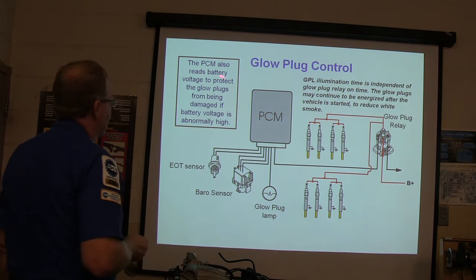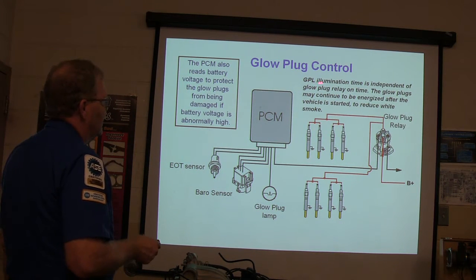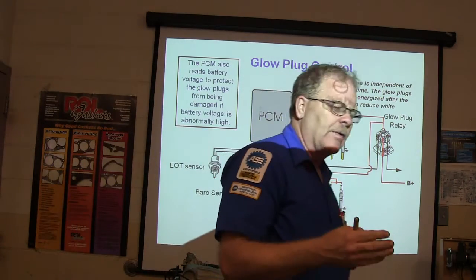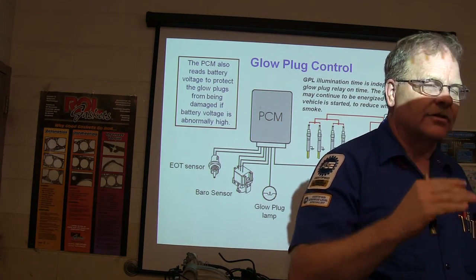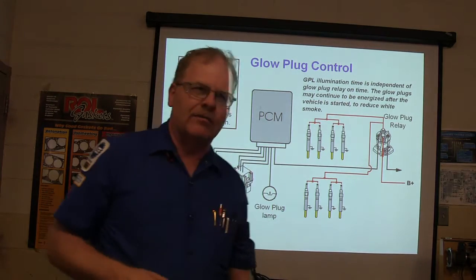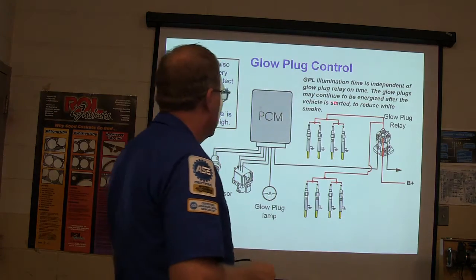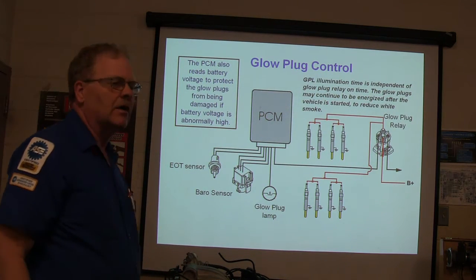The PCM also reads battery voltage to protect the glow plugs from being damaged if voltage is too high. The illumination time of the glow plug light is independent of the actual glow plug energization — the glow plugs may still be burning even though the glow plug light has gone off. There's an afterglow function, similar to how GM fans keep blowing after shutdown to dry out the evaporator.